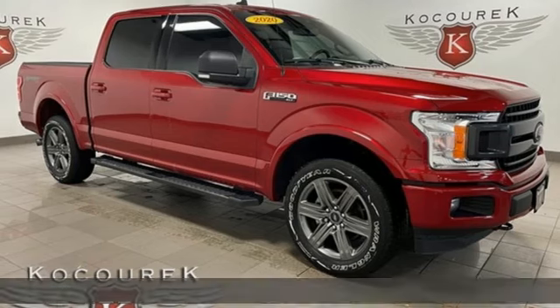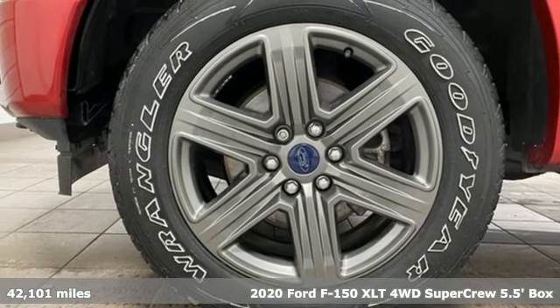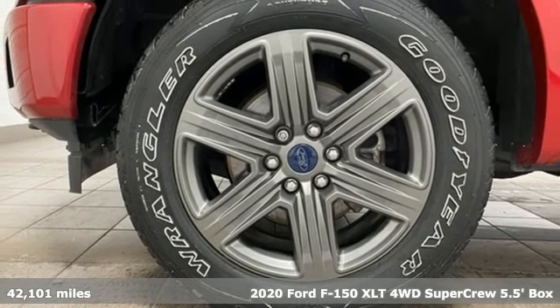Here's a 2020 Ford F-150. Ford, where tradition meets innovation. Plus, it offers an exciting list of features.